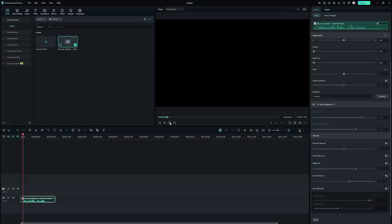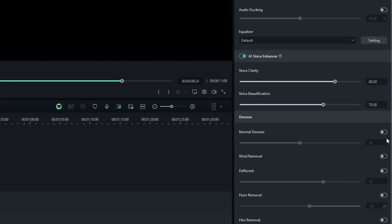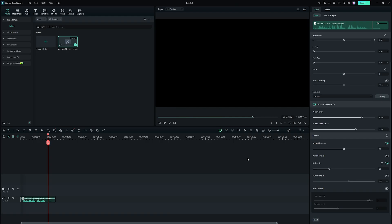This is a microphone test to check clarity, tone, and balance. The quick brown fox jumps over the lazy dog. [After AI Voice Enhancer]: This is a microphone test to check clarity, tone, and balance. The quick brown fox jumps over the lazy dog.